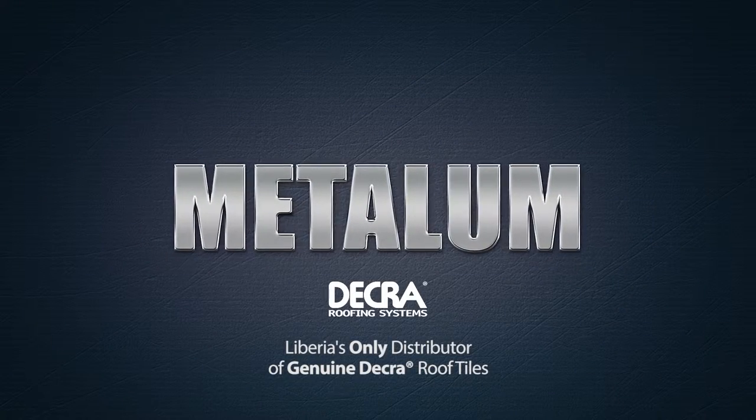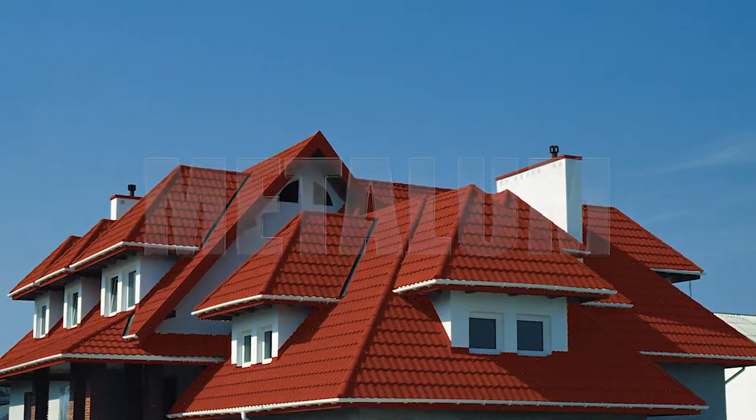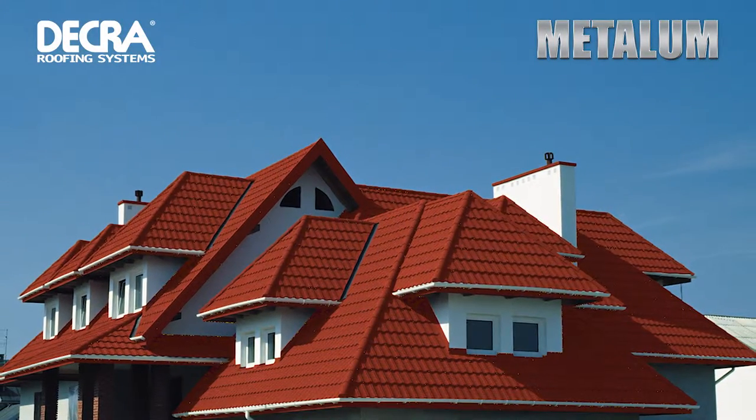Metal Room Liberia has been here since the late 70s. Dekra is a very high quality product and that's what mainly Metal Room's line is. Dekra tiles are manufactured by AHI Roofing.